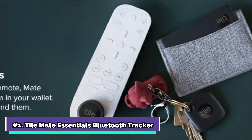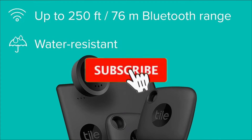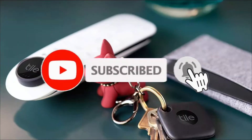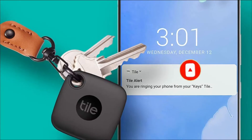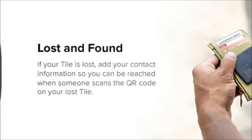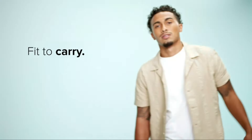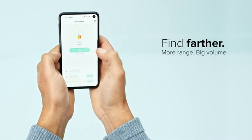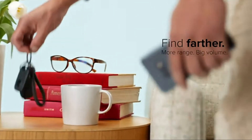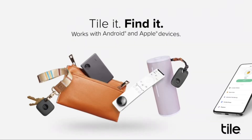Starting at number 1, the TileMate Essentials Bluetooth Tracker. The TileMate Tracker boasts a range of 250 feet, which is sufficient for most individuals, and the alarm is loud enough to be heard from a distance. If your Tile Tracker is within Bluetooth range, you can use the Tile app to ring it. If you aren't within Bluetooth range, you can use the Tile app to view the Tile's most recent position. Double press the Tile Tracker button to make your phone ring, even if it's on quiet.